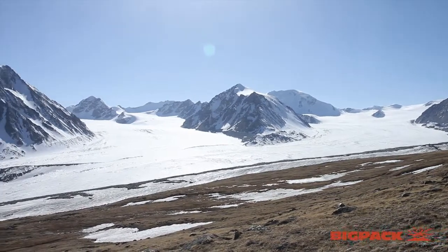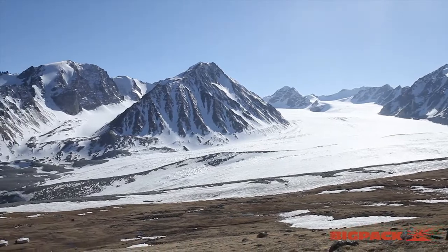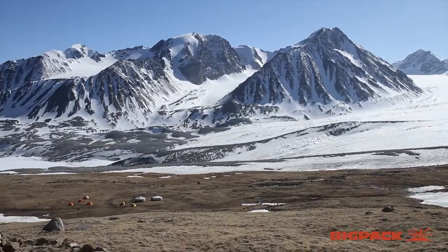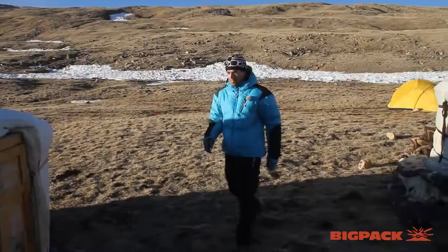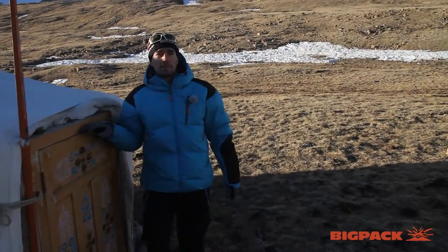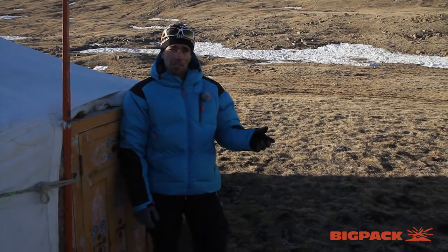One thing you need to know about base camps in the mountains is the water — it's the main issue and it's quite difficult to have here. We have lots of snow but no running water, so the cooks and helpers basically pick up snow and melt it for us to have water. This is how life at the base camp looks like, and now it's time to eat dinner — come!